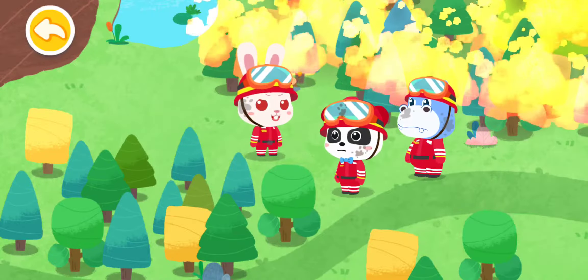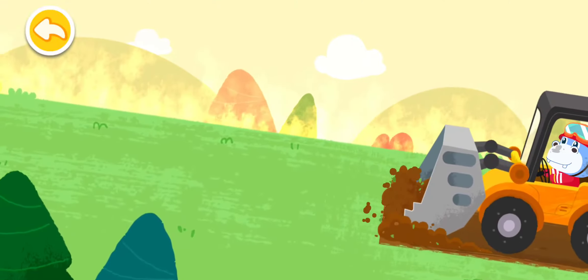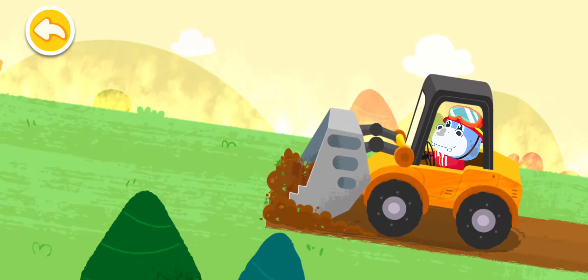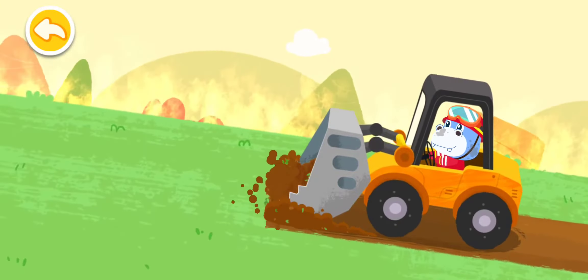Kiki, the forest fire is spreading. We need to act quickly. Hank is going to set up a fireproof barrier to prevent the fire from spreading. Momo and I are going to put out the fire. Drive an excavator to set up a fireproof barrier to prevent the spread of the fire.